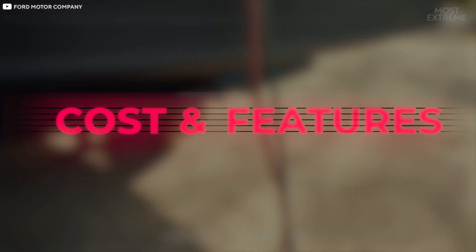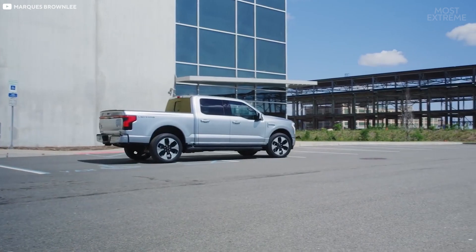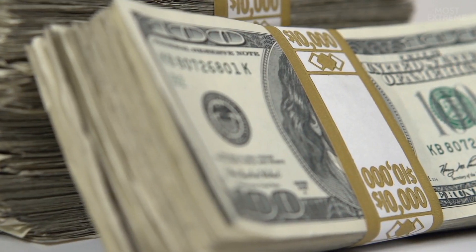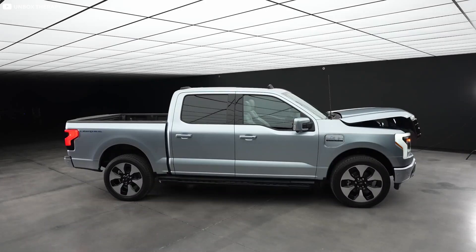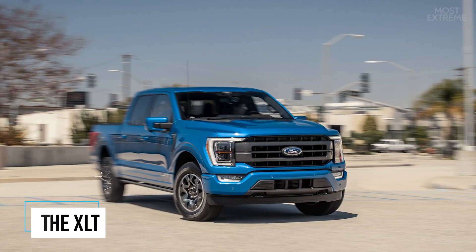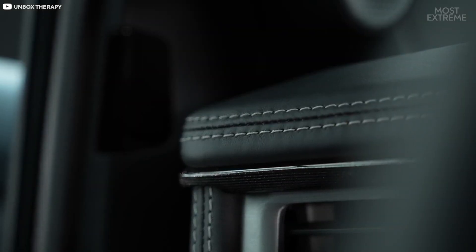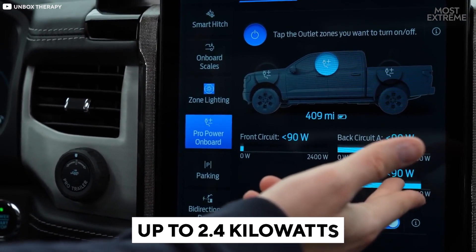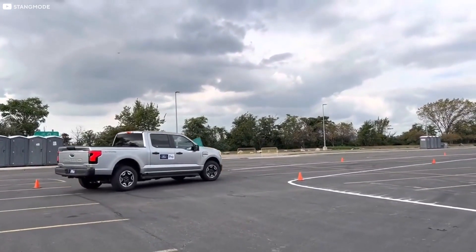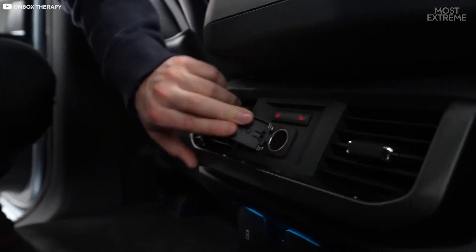One of the main problems with encouraging the uptake of electric vehicles is the price, which often excludes most potential customers. With the F-150 Lightning, however, Ford has managed to keep the price at a competitive point — so much so that the entry options are actually cheaper than some versions of the combustion engine F-150s. With the base version costing less than $40,000 and even the mid-series model, the XLT, priced at under $53,000, owners will also benefit from features that have never been possible in a truck. For example, the Lightning will have a series of power outlets providing up to 2.4 kilowatts, which will be an invaluable asset for people who use their trucks for work, particularly in locations where there's no other power source.